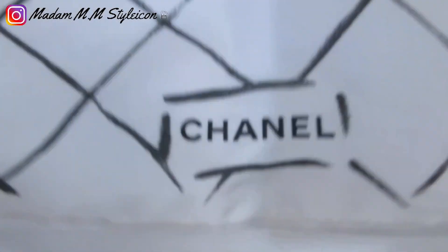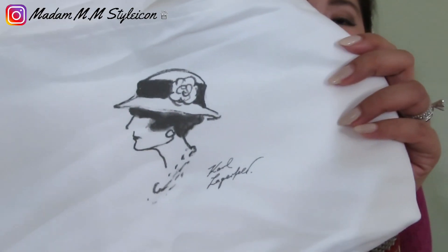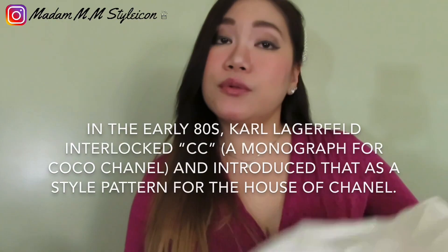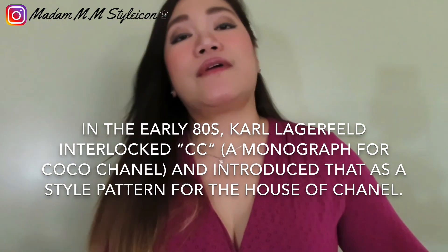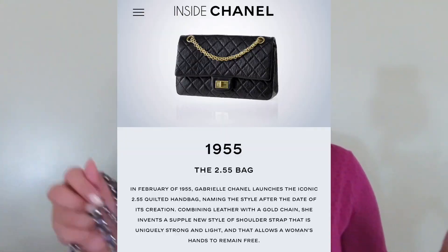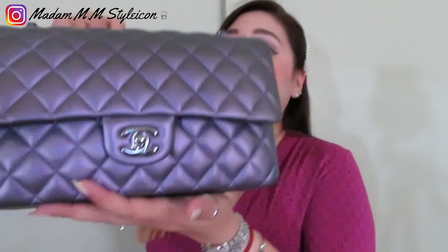This Chanel medium flap came in the classic white dust bag with the word 'Chanel' printed on it. There's a signature of Karl Lagerfeld — if you don't know, Karl Lagerfeld introduced the CC logo. When Chanel originally launched her bag it was the reissue, and it was Karl who introduced this CC logo. This medium flap is in dark purple iridescent.